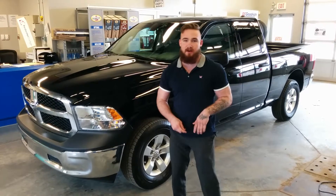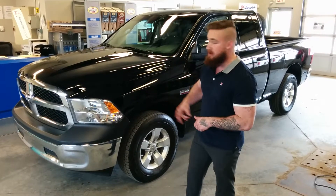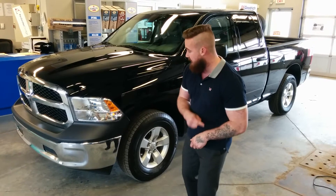Hey everybody, Travis here from Redwater Dodge. Wanted to take a quick minute out of your day to go over one of my awesome pre-owned units. Behind me here is a 2014 Ram 1500 5.7 liter Hemi SXT package.